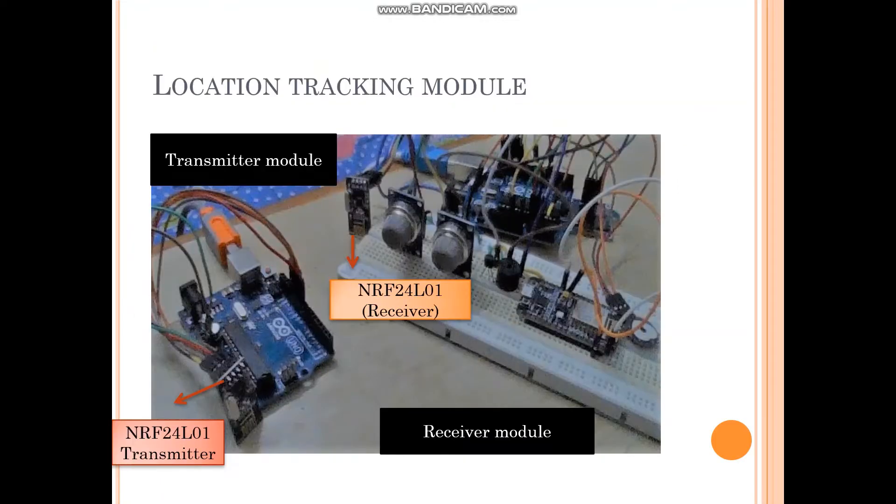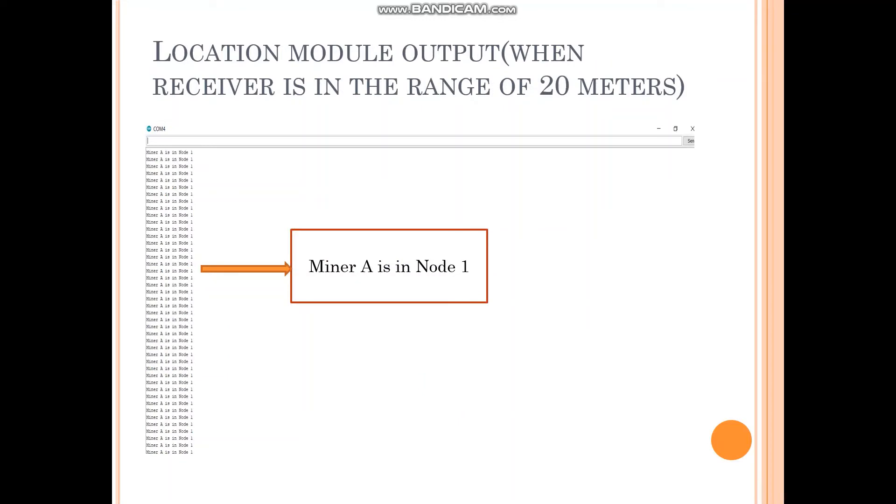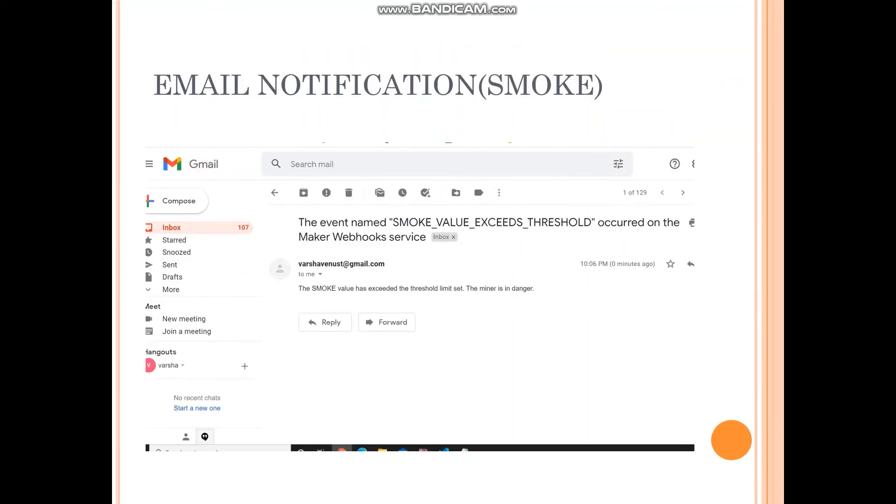This is the location module. This is the serial monitor output of the integrated sensors. The various readings sent by the LM35 sensor, MQ2 sensor, MQ135 sensor, and the pulse sensor are listed. This is the warning message created when the threshold is exceeded, and this is the notification sent to the remote base station when the value exceeds the threshold.